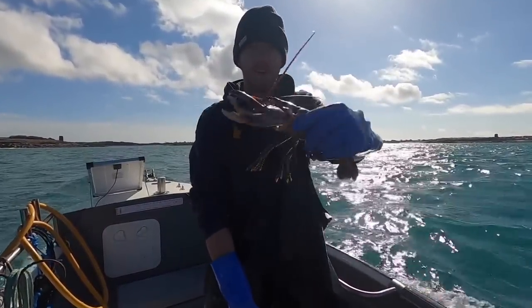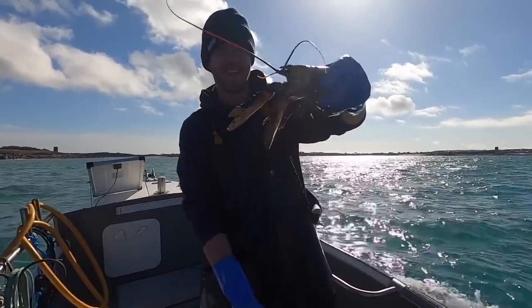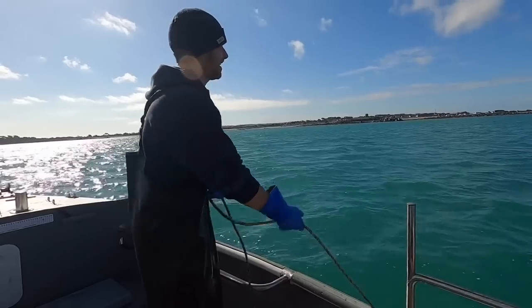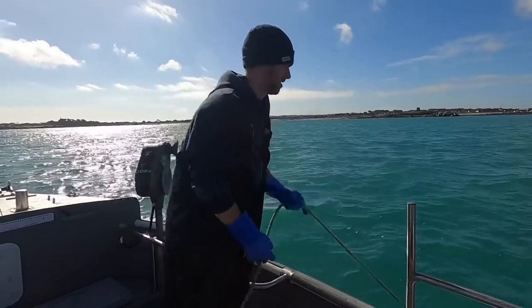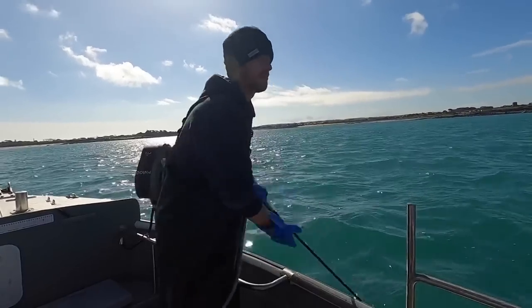Not a bad lobster that one — nice male, bit of a funny claw on it. Nice to see. I'll pull these ones by hand — saves my battery a little bit because I've had problems with it lately. So these ones are in only 30 feet of water. We'll see how long it takes me to pull up a whole string of three.